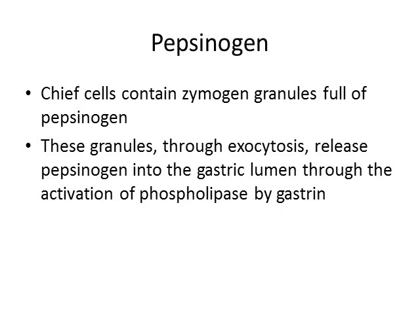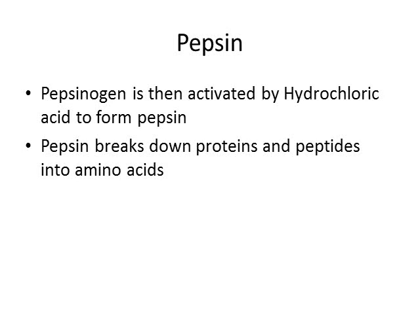In our chief cells we have zymogen granules in the cytoplasm — bubbles full of pepsinogen. Under the influence of gastrin, these granules migrate to the cell membrane and through exocytosis release pepsinogen into the gastric lumen. This exocytotic process is mediated by phospholipase. When pepsinogen is activated by hydrochloric acid, we get pepsin, which breaks down proteins and peptides into smaller amino acids — one of the major functions of the stomach.